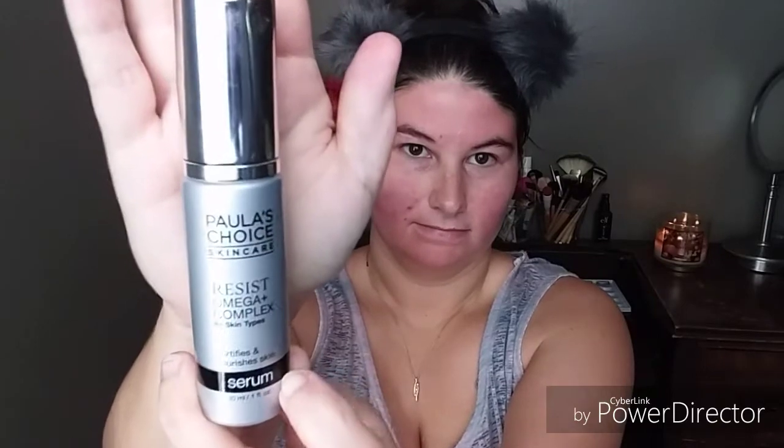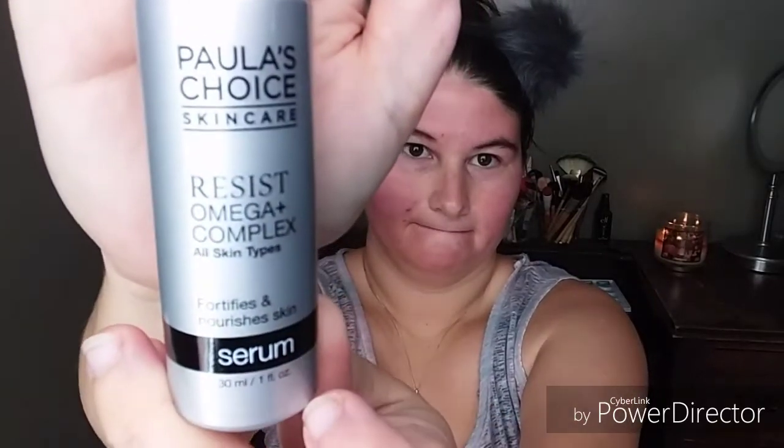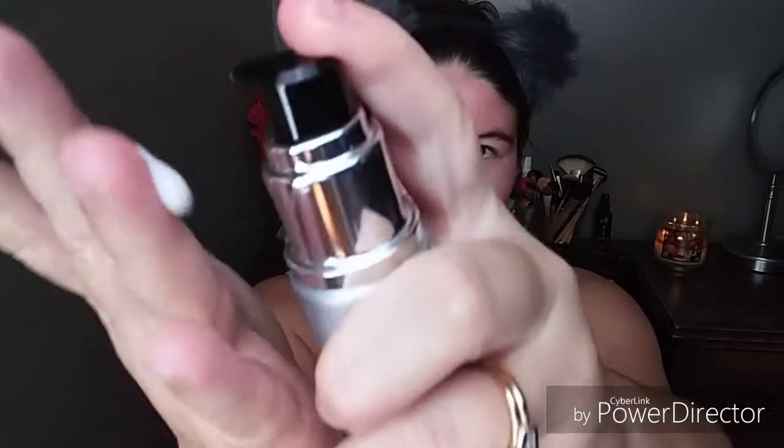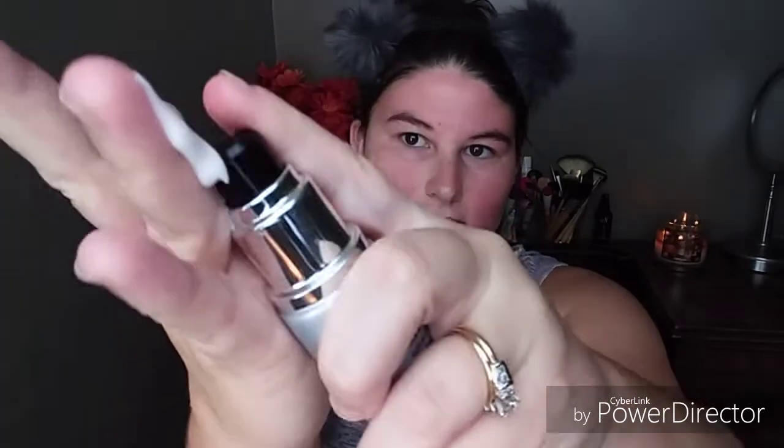As you see in the video I previously recorded — I was doing this before I did my makeup this morning — I'm showing you the packaging and how the Paula's Choice Skincare Serum works. It says on the bottle: Resist Omega Plus Complex All Skin Types, flourishes and nourishes skin, 30 milliliters, which is one fluid ounce. Directions: apply once or twice daily after cleansing, toning, and exfoliating.